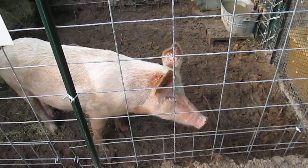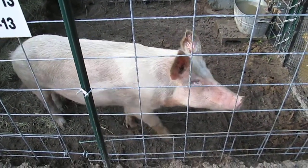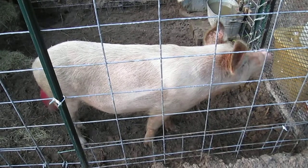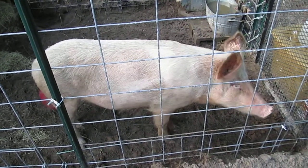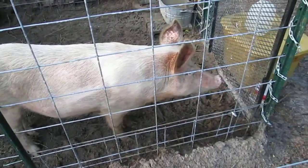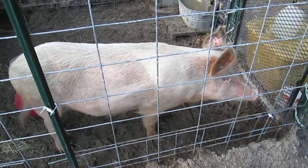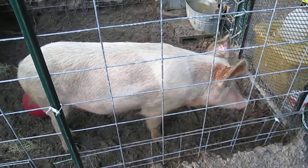We dewormed him. To do that, we had to give him one ounce of the medicine every day for three days. We broke the medicine up and put it in honey buns. So he's very friendly if you happen to come around and he thinks you're going to give him a honey bun.